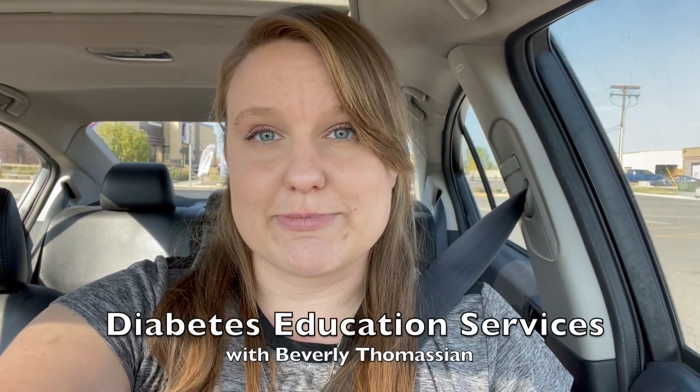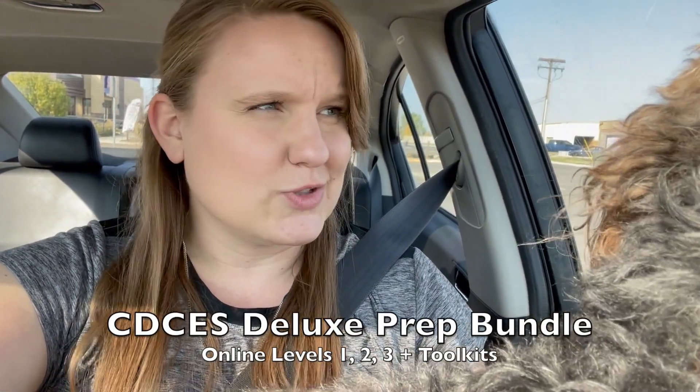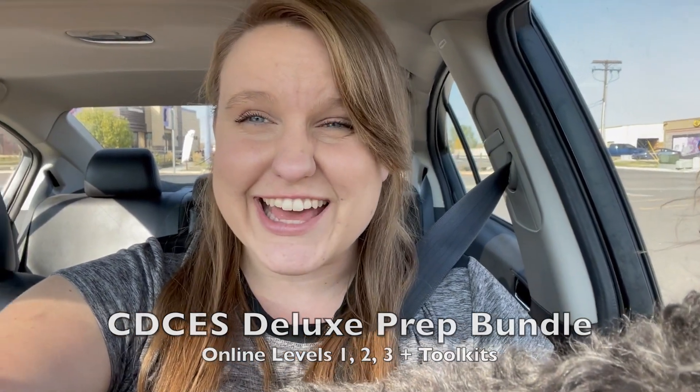All right, back again. I decided to briefly jump on and tell you how I studied for the exam. Basically when I reached around 500 or 750 teaching hours, I thought okay, I'm getting closer — I want to start studying. I used Beverly Tomasian's Diabetes Education Services modules and bought a test kit bundle — parts one, two, three — and boot camps.